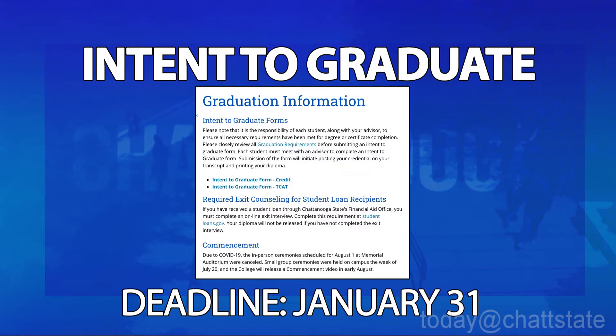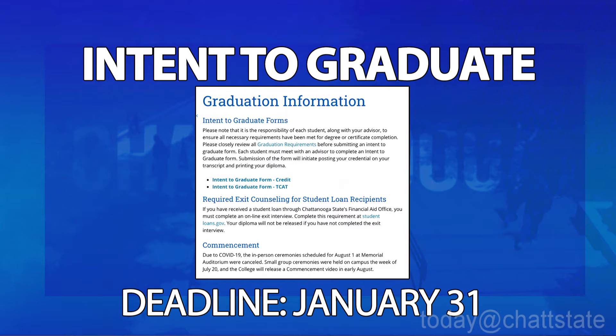Another important date is January 31st. If you're planning on graduating this May, you won't want to miss this deadline. You need to declare your intent to graduate and review your graduation checklist to make sure you're all ready to go. You don't want to miss walking with your major in cap and gown, diploma in hand. If you have any questions, see your advisor as soon as possible.